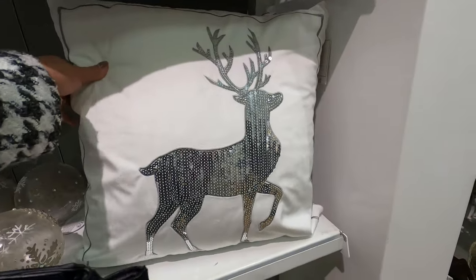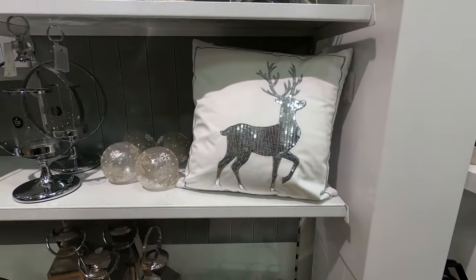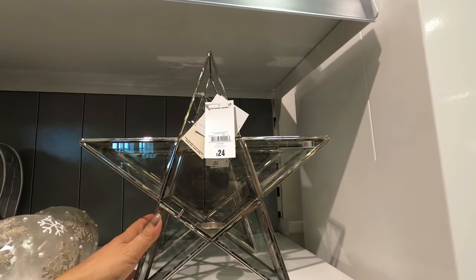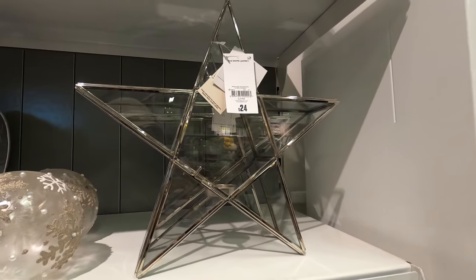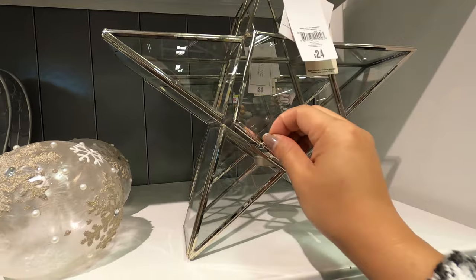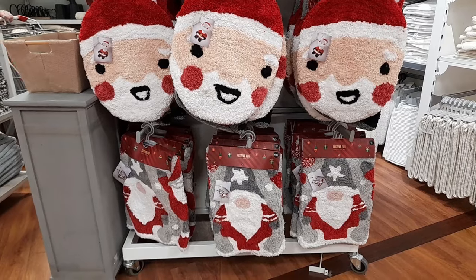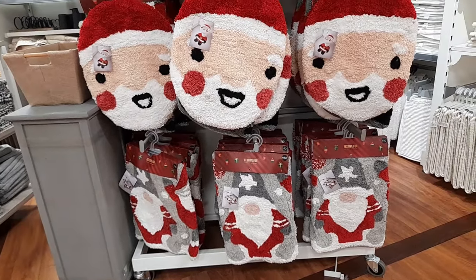This tag cushion is only £12. £24 for this star-shaped lantern tea light holder — yes, it is a tea light holder; I thought initially it was just a lantern. These bath mats and toilet seat cover sets are only £10 each.